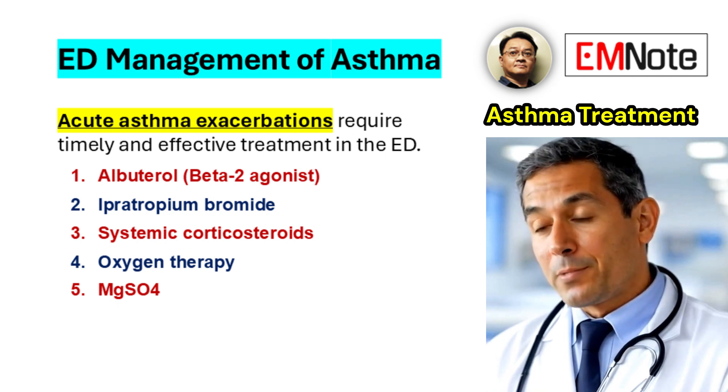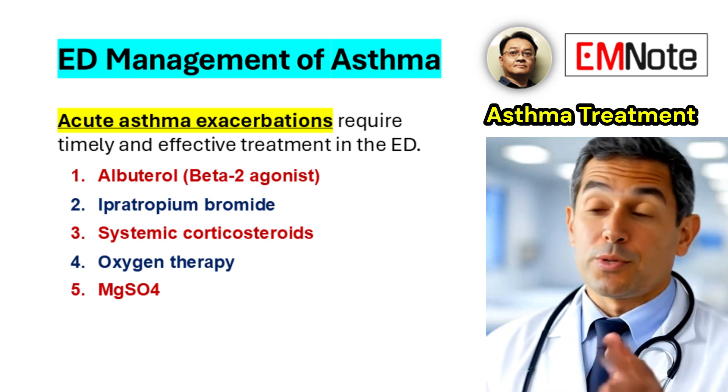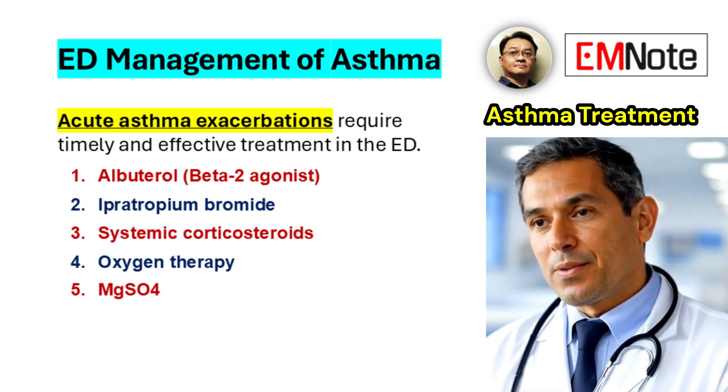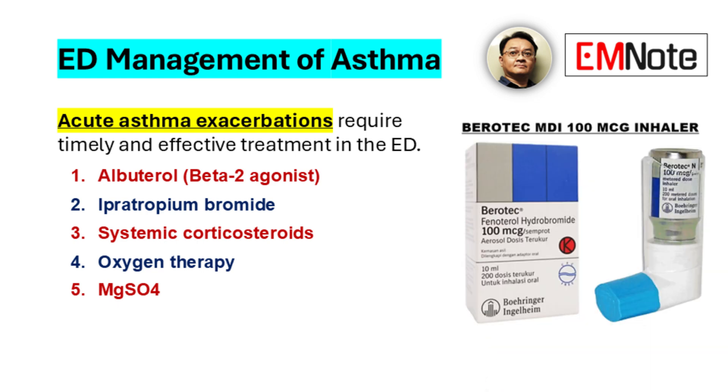Acute asthma exacerbations are common and potentially life-threatening emergencies that require prompt and effective management in the emergency department. Rapid assessment of airway, breathing, and circulation is essential, along with objective measurements such as peak expiratory flow rate or spirometry when possible.